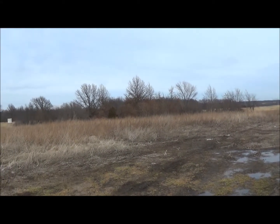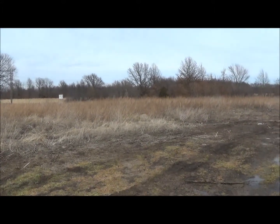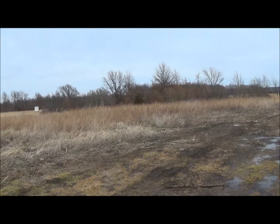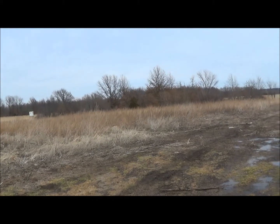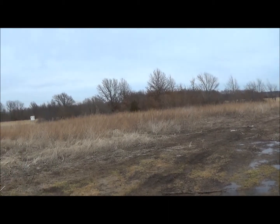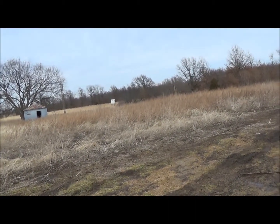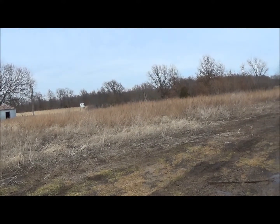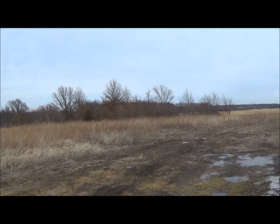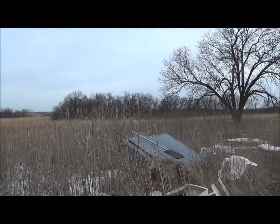Bob Nichols here with Racks and Tracks on 80 acres in Randolph County — 45.6 in CRP, paying about $4,669 a year until 2023. It's got resident woods and an old house on it.